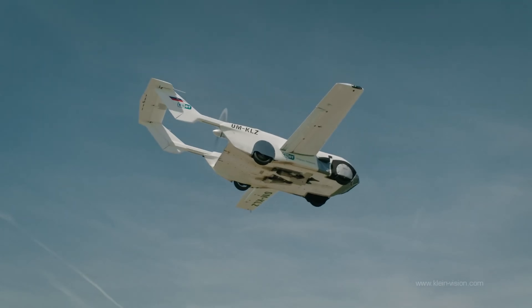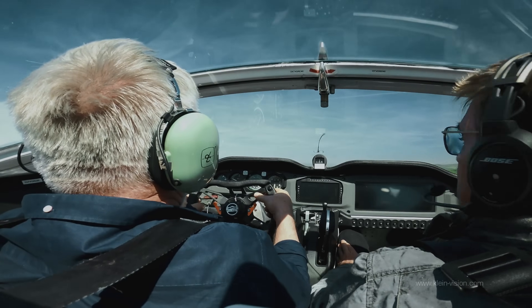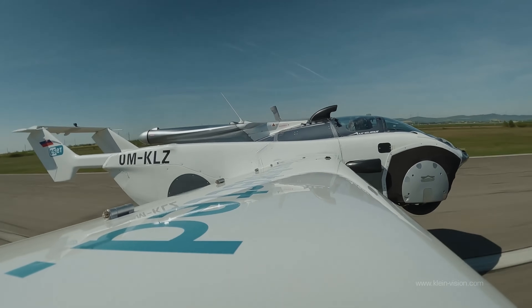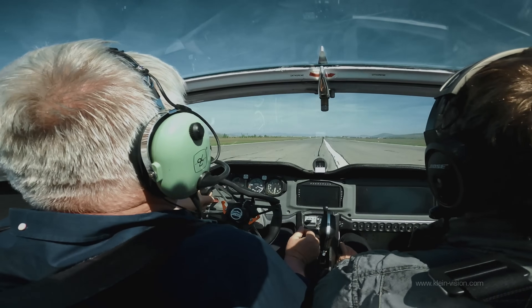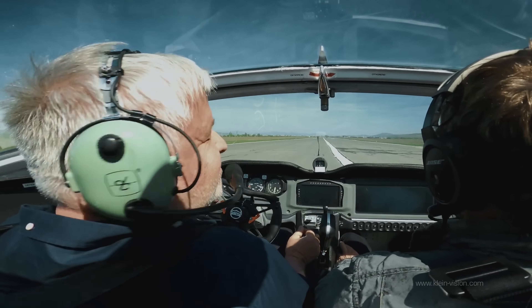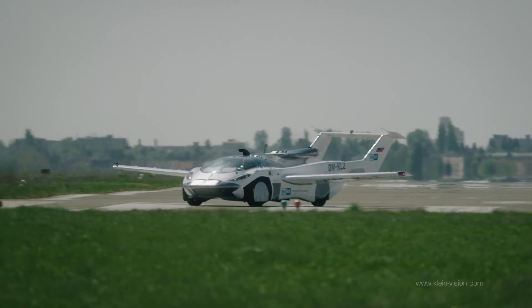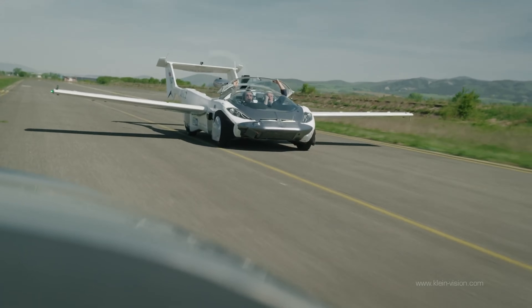Currently in development, the AirCar has successfully completed a tethered test of its second-generation prototype. Certified as an aircraft in January 2022, the AirCar is set to redefine personal travel, offering potential for leisure, self-driving journeys, and commercial taxi services.